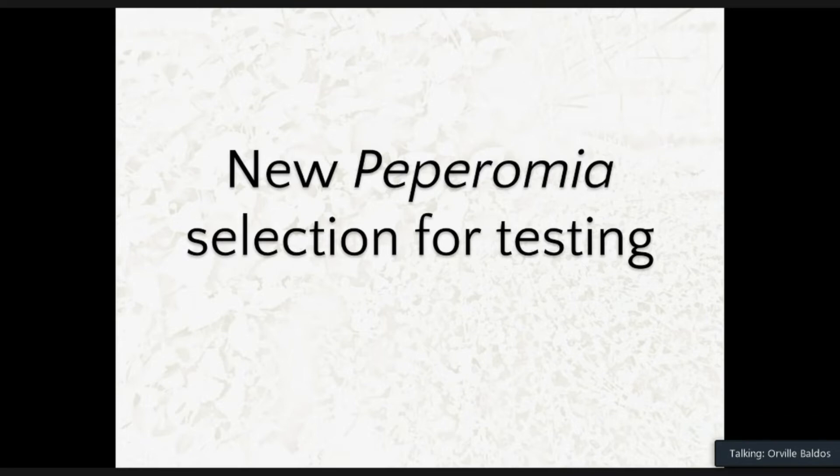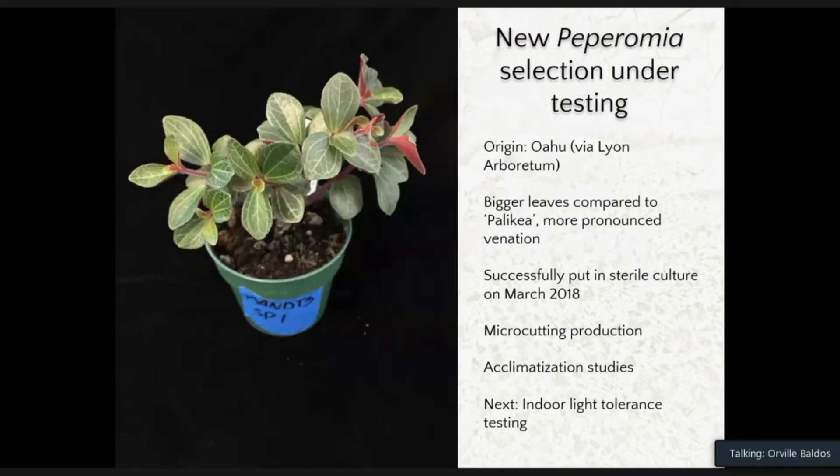Now let's go to new Peperomia selections for testing. We have another selection from Oahu — also Peperomia sandvichensis — that has bigger leaves, more pronounced venation, and grows a bit faster than palikea. This selection was successfully put in sterile culture in March 2018, and we are increasing materials for microcutting production. This past June and July, we conducted acclimatization studies on microcuttings, as we think microcuttings might be the best way to distribute this material to the industry.